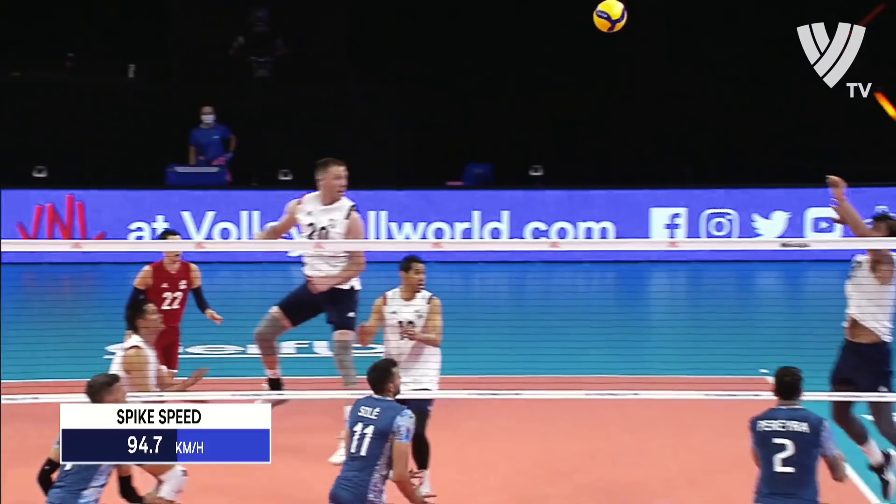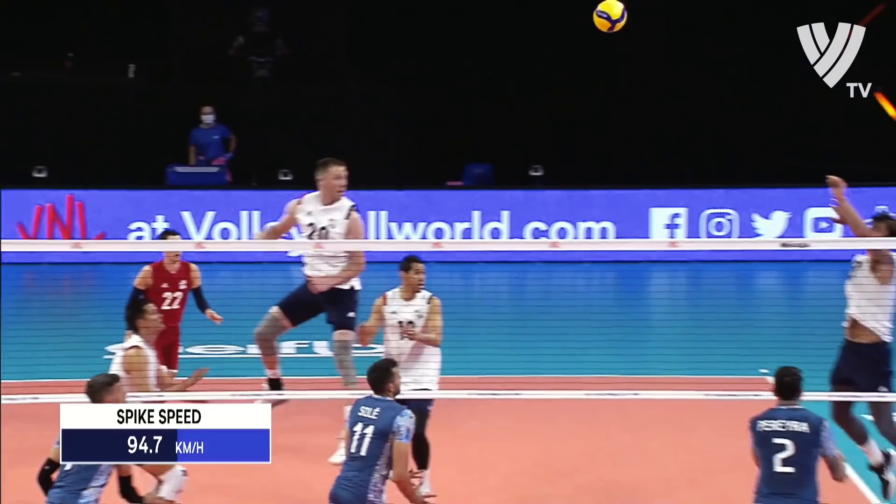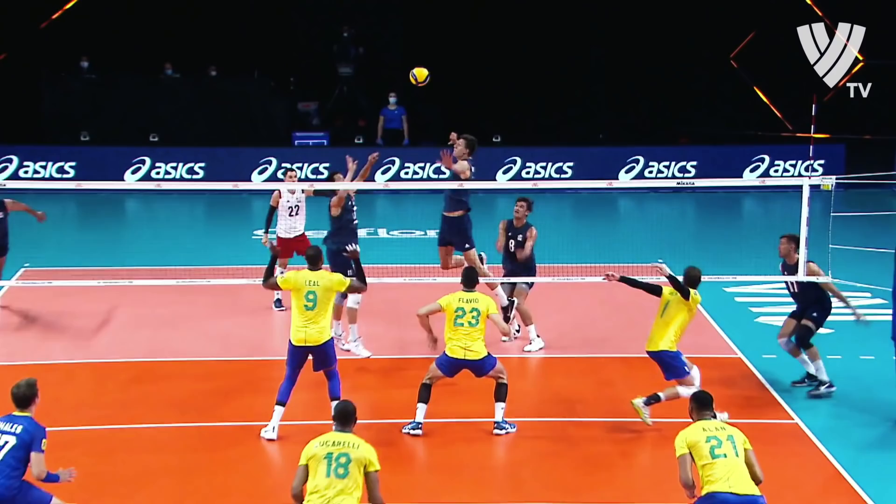Christensen finds Defalco and that is a super spike by Defalco. Incredible angle and the power on that ball. He just goes right in. Oh yes. Brilliant. A lightning bolt from Defalco.